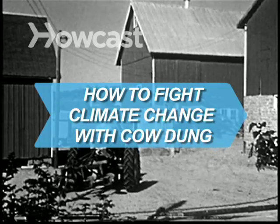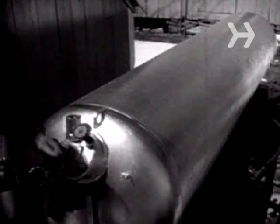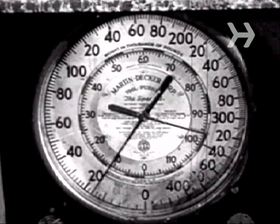How to Fight Climate Change with Cow Dung. Cow manure contains methane, a potent greenhouse gas. Farmers who collect and burn methane keep it out of the atmosphere while generating clean electricity.